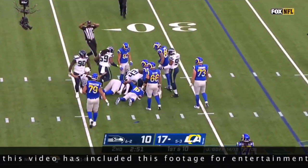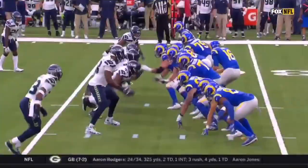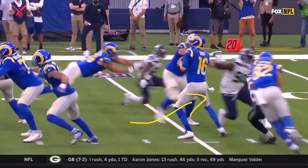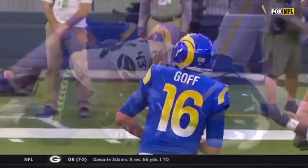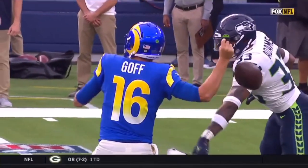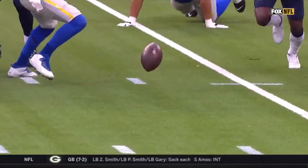He gets a strip sack here on Jared Goff — this is all about instinct. As he comes off the edge, he kind of surprises the offensive line — I think that's a tight end blocking. He's able to come around, bend, and get behind the quarterback, then have the awareness and instinct to strip the ball, go down on Jared Goff's arm, get that ball loose. The Seahawks pick up the fumble. Great job by Jamal Adams to swat at Goff and get that ball out.